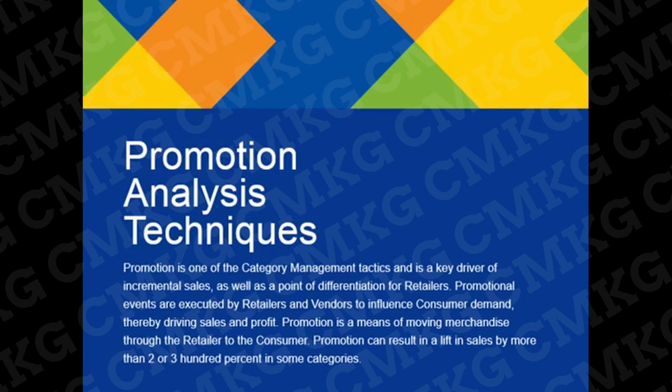Welcome to Category Management Knowledge Group's course preview on promotion analysis techniques. Promotion is one of the category management tactics and is a key driver of incremental sales, as well as a point of differentiation for retailers. Promotional events are executed by retailers and vendors to influence consumer demand, thereby driving sales and profit. Promotion is a means of moving merchandise through the retailer to the consumer, and can result in a lift in sales by more than two or three hundred percent in some categories.